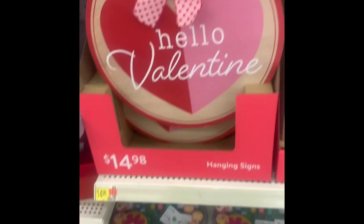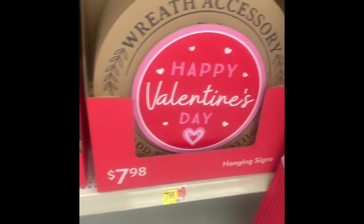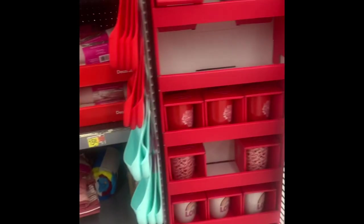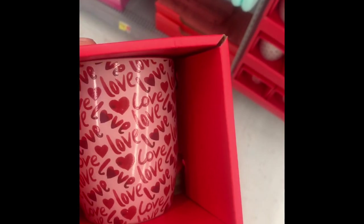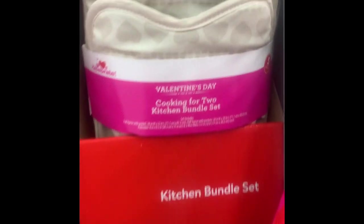They had some signs here at Walmart. Walmart really wasn't too expensive in my opinion, but you get similar signs at Dollar Tree for only $1.25. They had some tablecloths, and I ran across these Valentine's Day mugs — one says 'love' and those were $5.98. They had 'in love' with a rainbow, some more colorful hearts, and this one is a heart pattern that kind of looks like it was made out of florals.